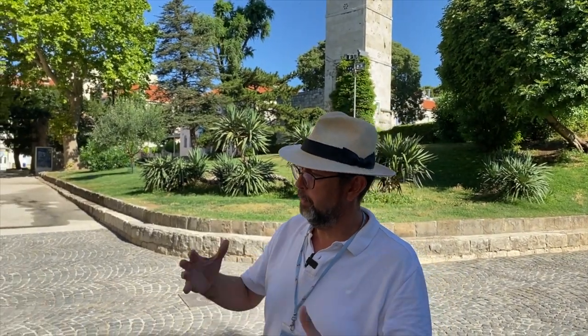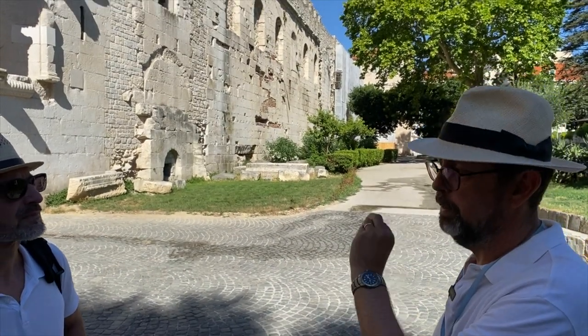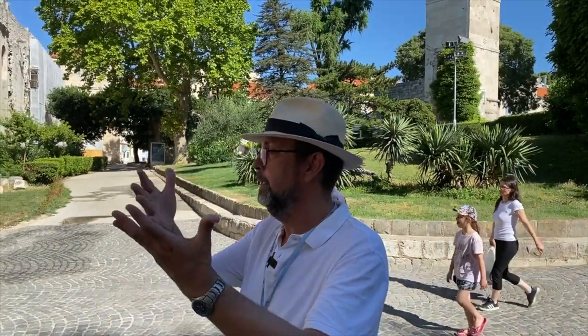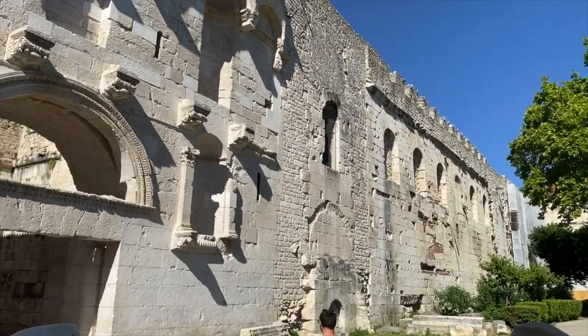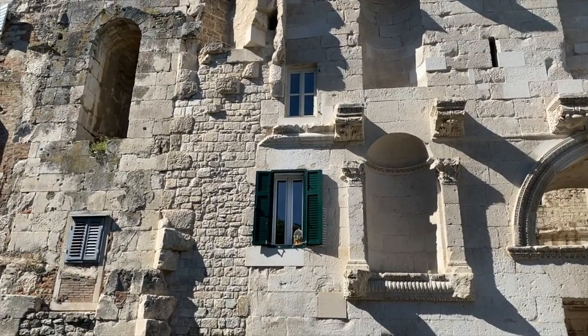Diocletian's Palace and Split's city center are part of the UNESCO World Heritage List. There are two main reasons: first, this is one of the biggest and best-preserved Roman palaces anywhere in the former Roman world. Second — almost equally important — are all those layers of history, architecture, traditions, and influences visible everywhere. And of course, people are still living inside. There are some side effects of tourism which drive people away, but many still live inside the palace, with their businesses and homes, trying to cope with the crowds.